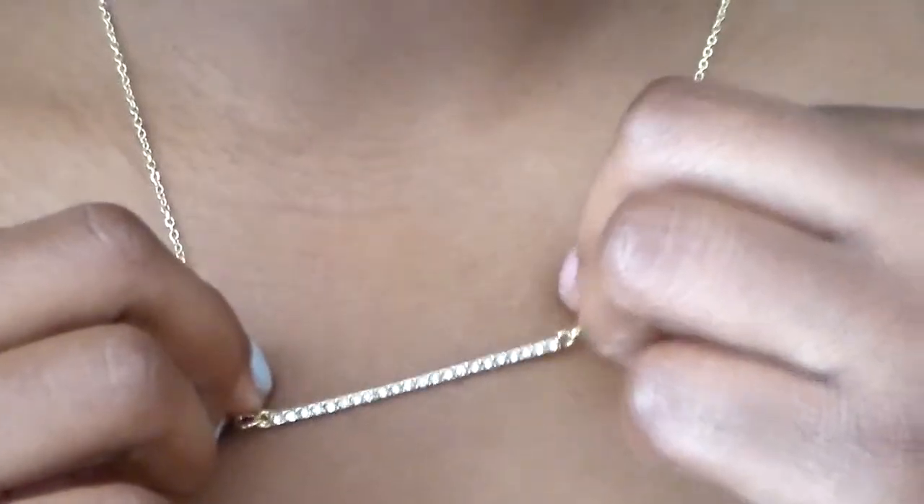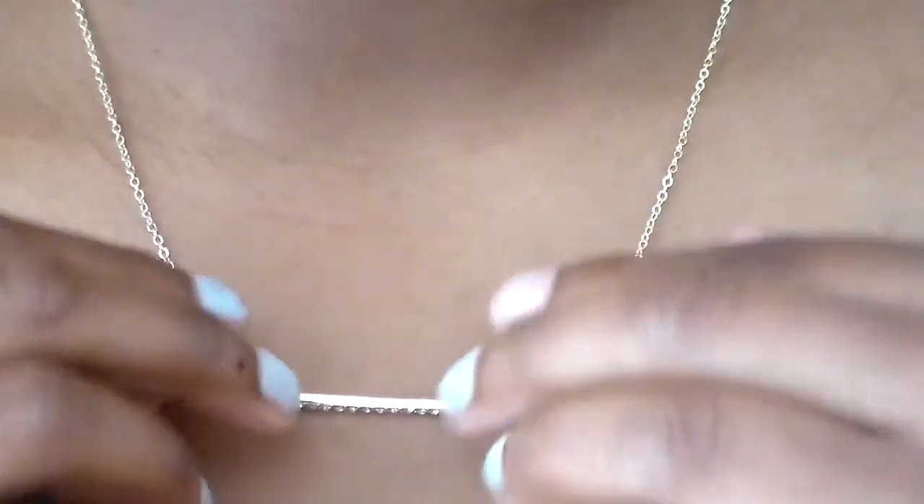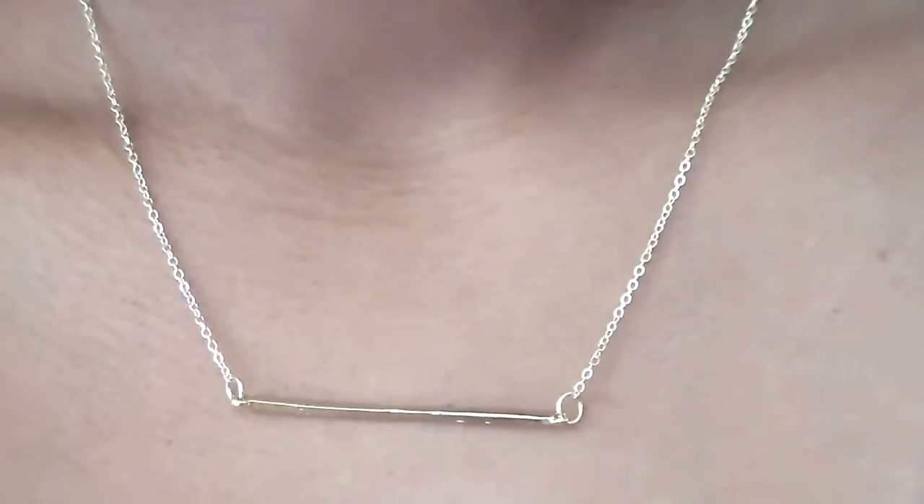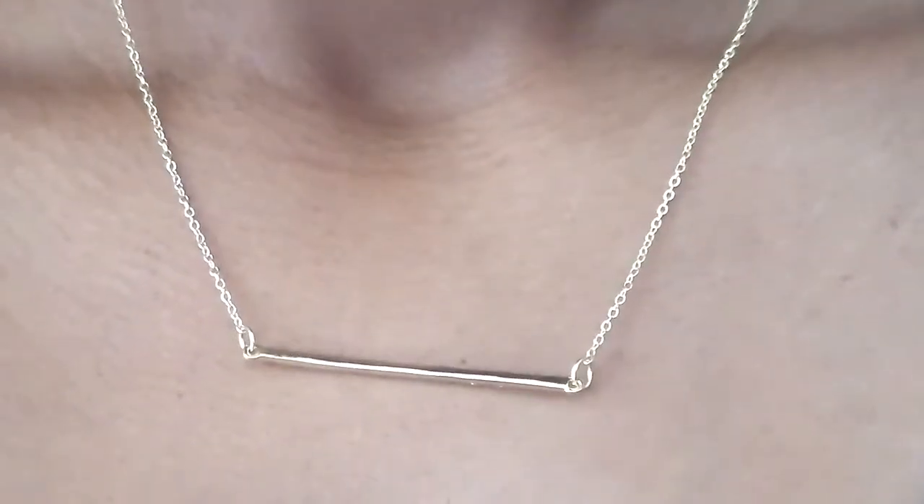Lastly from Forever 21, I got this bar necklace — it has diamonds in it and it's gold. This one cost four dollars and eighty cents, which is a bit more than the other necklaces, but it's cute and really simple. Statement necklaces are really in right now, but I feel like less is more — I'd probably only buy one statement necklace. I really enjoy simple single-strand necklaces.